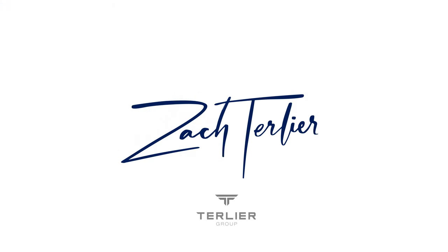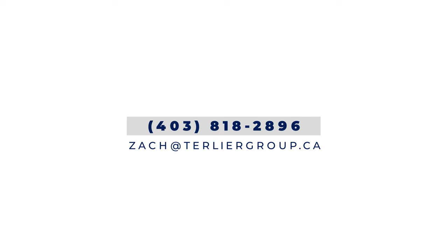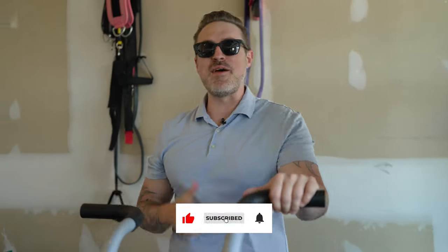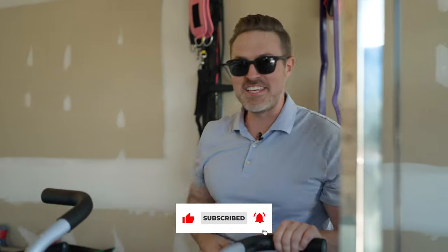If you're looking for more information on this property, I'll leave a link in the description below. My name is Zach Turlier — thank you for watching. If you enjoyed this video, hit that subscribe button and the notification bell, and we'll see you in the next one.